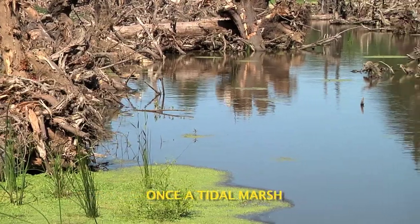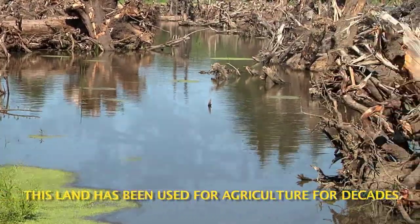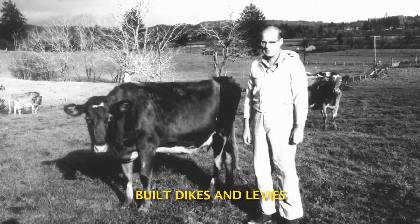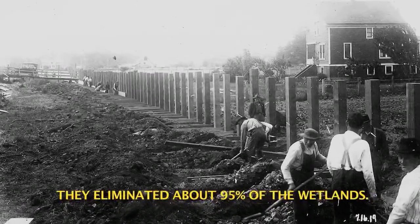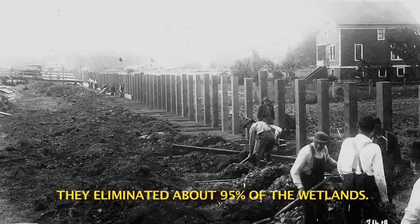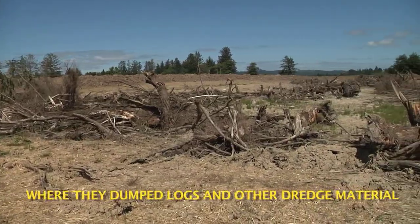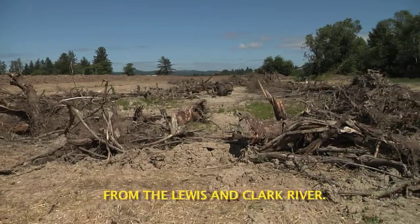Once a tidal marsh, this land has been used for agriculture for decades. In the 1930s, the U.S. Army Corps of Engineers built dikes and levees throughout the watershed. In the process, they eliminated about 95% of the wetlands. This area was also used as a log dumping area, where they dumped logs and dredge material from the Lewis & Clark River.